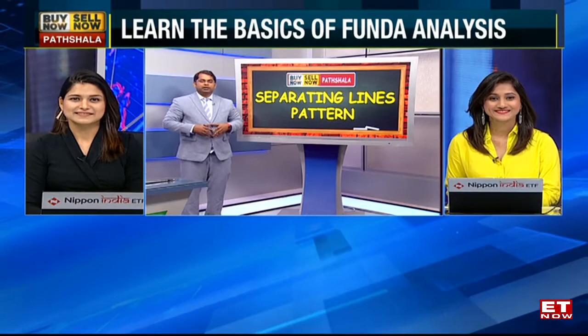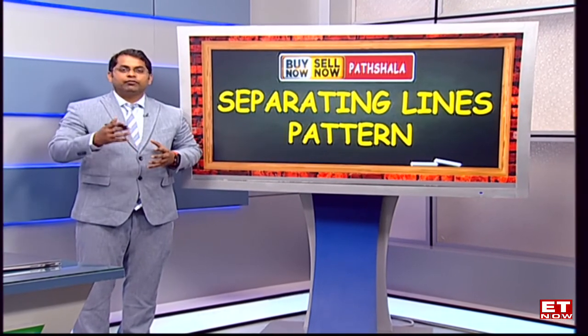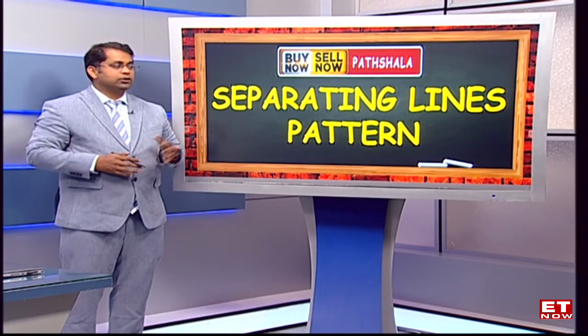Thank you so much for that. I have taken a completely separate topic today — it's on the candlestick pattern, and one of the patterns which we are actually observing in one of the more prominent sectors today. It's called the separating lines candlestick pattern.